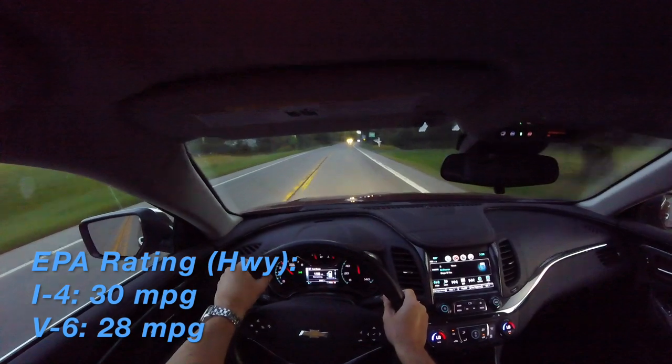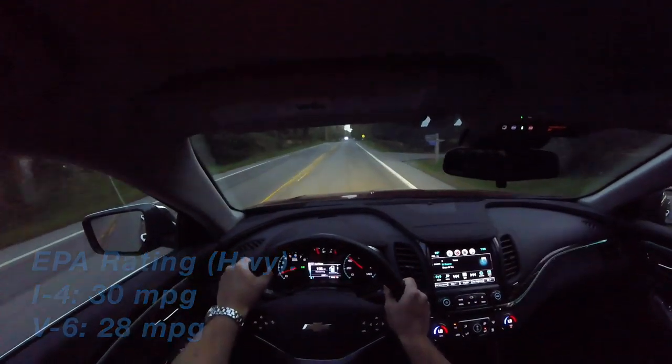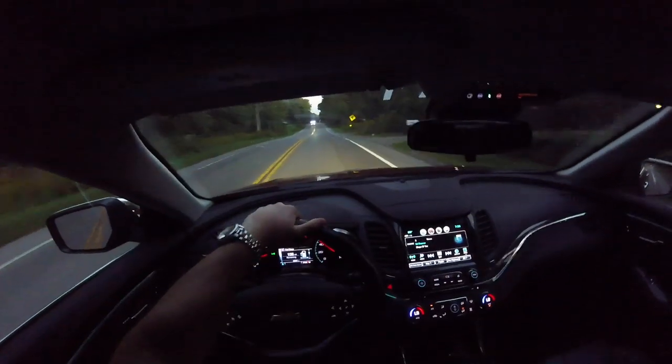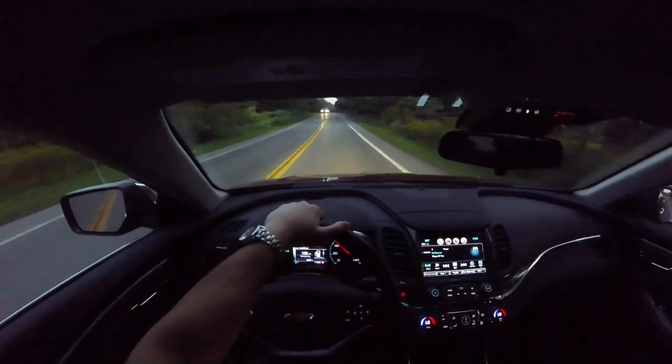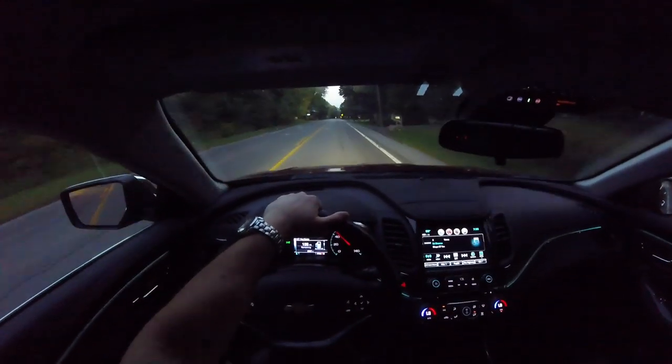The V6 is rated at 28 miles per gallon on the highway, while the four-cylinder is rated at 30. For me, other than price, I don't see a reason not to get the V6 because you get so much better performance.